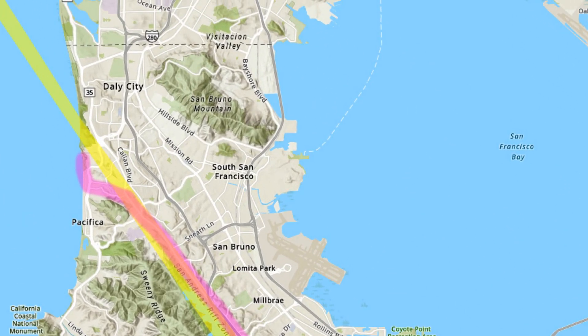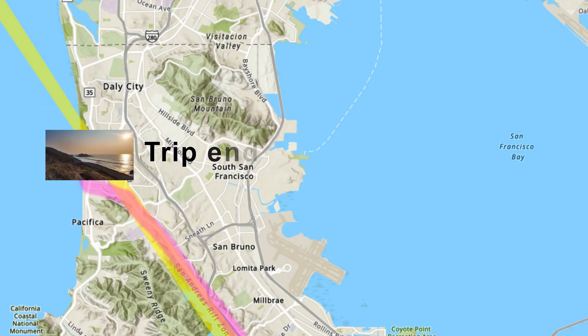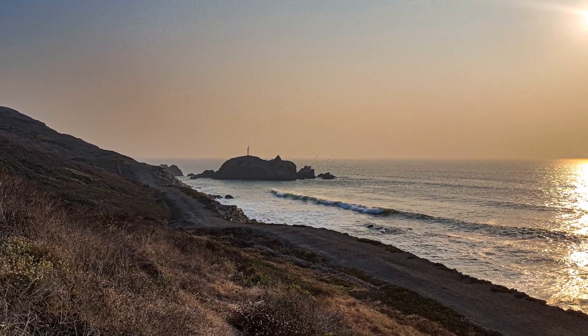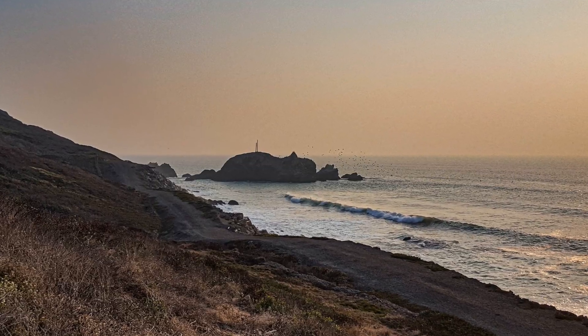After turning left off Skyline Boulevard and crossing Highway 1, our trip ends up at Muscle Rock for a short walk along the coastline. Here we'll examine the twisted rocks, giving us clues as to the place where the San Andreas plunges into the Pacific Ocean.